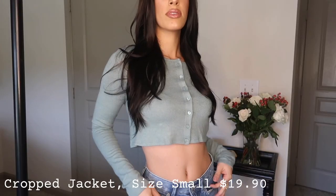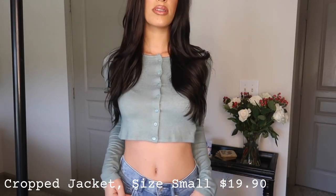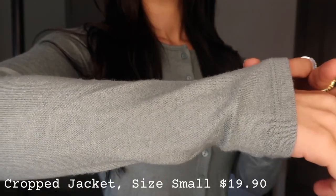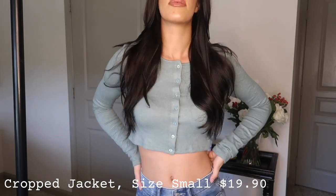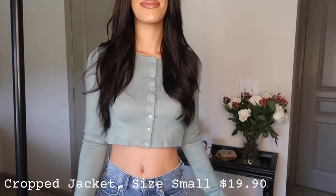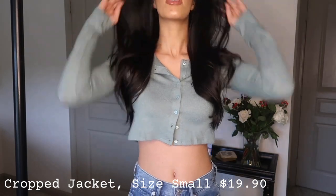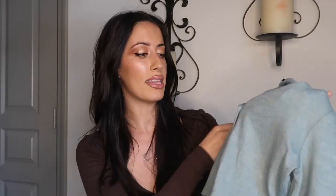The first piece I got is this little green button-up cropped cardigan sweater. I am so obsessed with it. I love the material — it is literally the softest thing ever, and it's a little bit thinner so it's not too thick, which is great if you live in a warmer climate. I also love the length; it hits me perfectly at my waist, perfectly cropped, not too cropped.